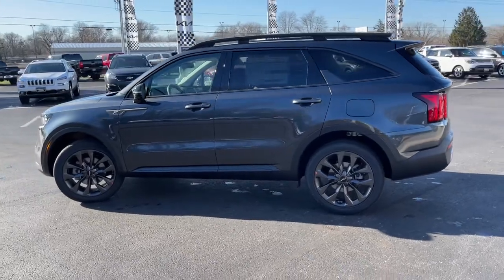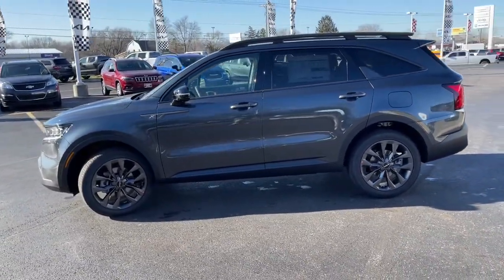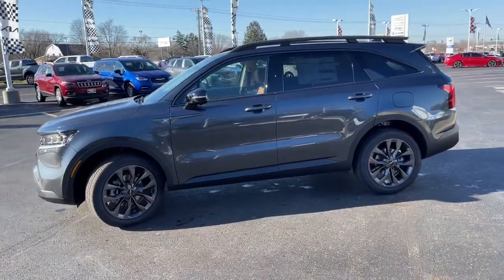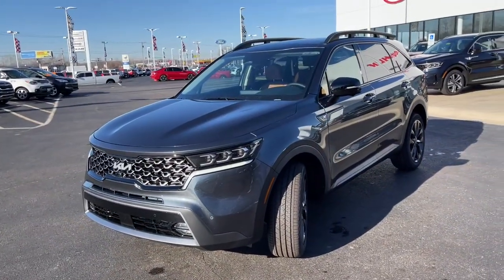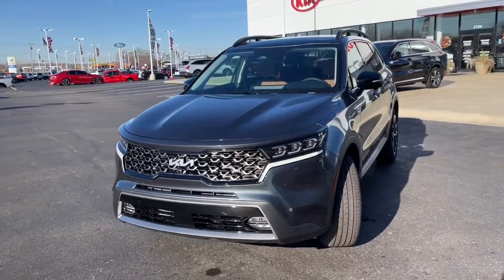Seat memory, trip computer, bucket seats, power windows, four-wheel disc brakes, power steering. Get the best blend of comfort and capability in this passenger-focused Sorento.